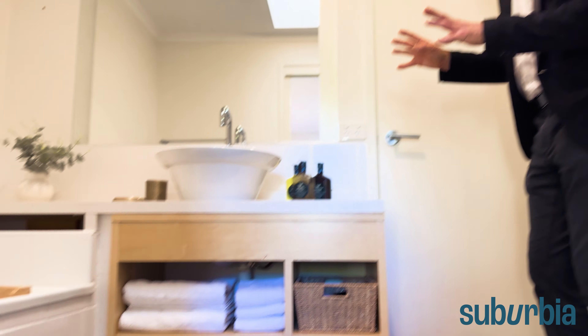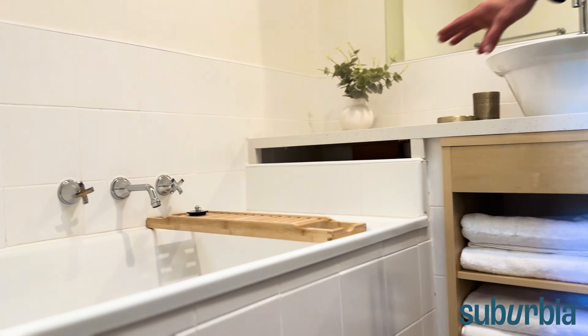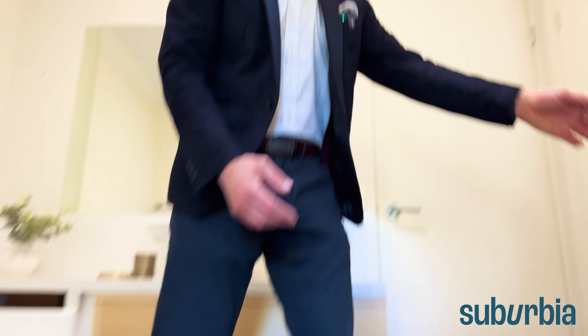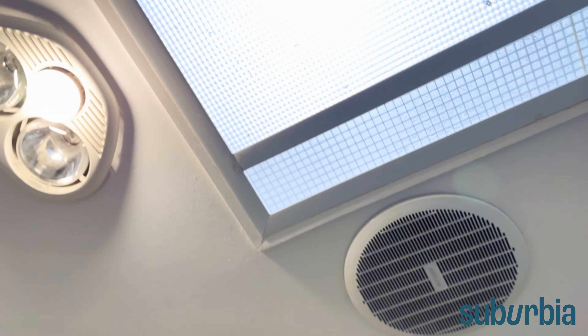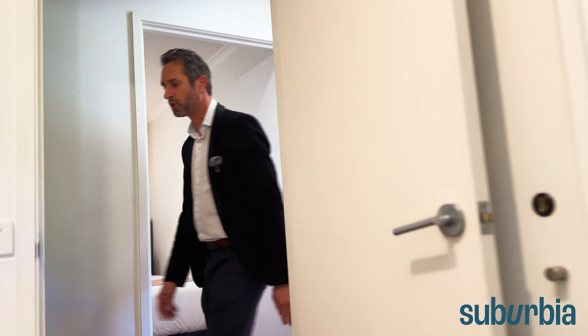In the bathroom there's a custom vanity with a stone bench top, raised basin, plenty of bench space, and storage in the mirror. There's also a bath with lots of storage underneath. The shower is a really good size, and there's a storage cupboard tucked away inside the recess. Up on the ceiling there's a skylight for extra light, plus heat lamps to keep you warm and toasty. The toilet is just next door — nice and convenient.